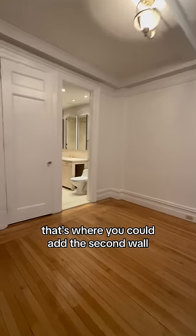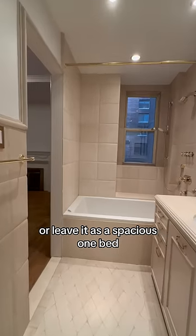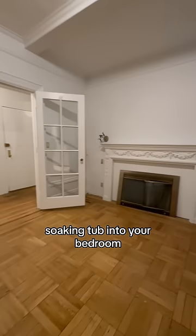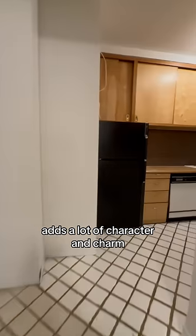That's northern exposure, and I love how you can see the cab going by. That's where you could add the second wall if you want to turn it back into a two-bed, or leave it as a spacious one-bed. Pass through the bathroom with a deep soaking tub into your bedroom with the French doors and those decorative fireplaces — adds a lot of character and charm.